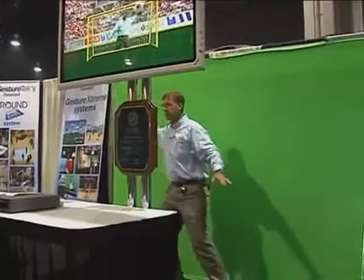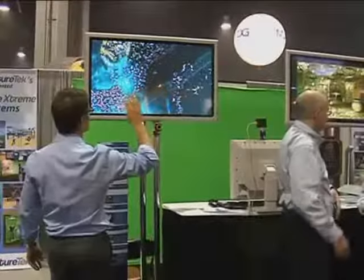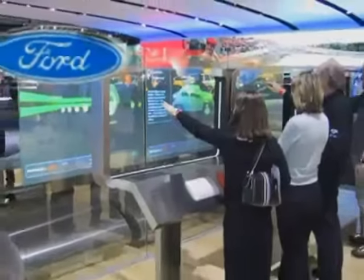With GestureTech, you can use your hand, your foot, or your entire body to create your own experience on screen. We have a wide variety of products to fit any trade show booth or event venue.